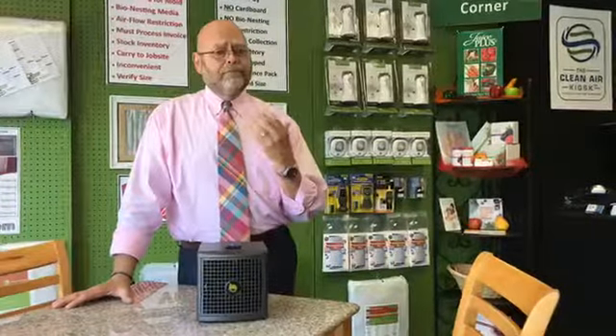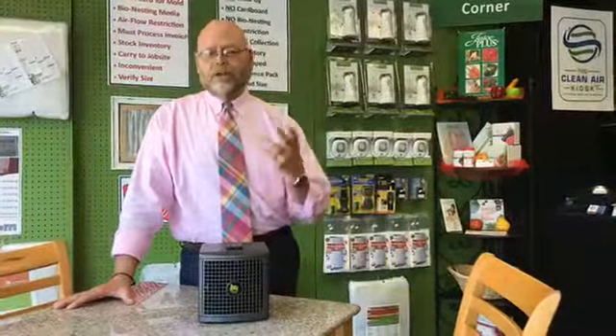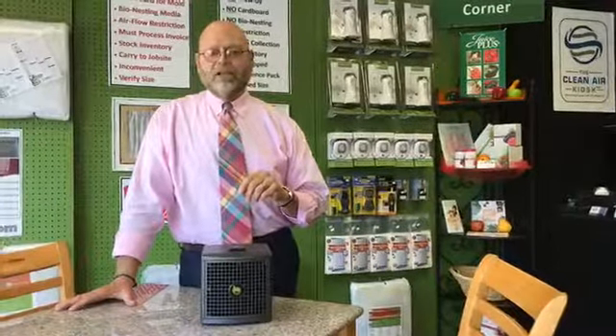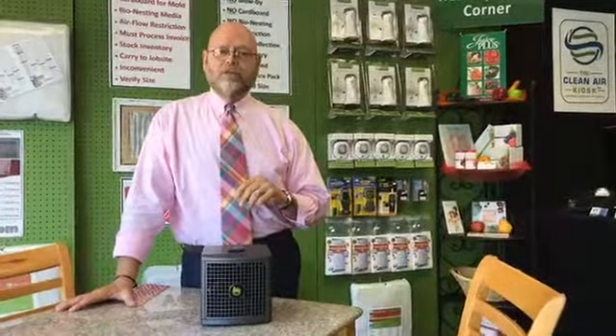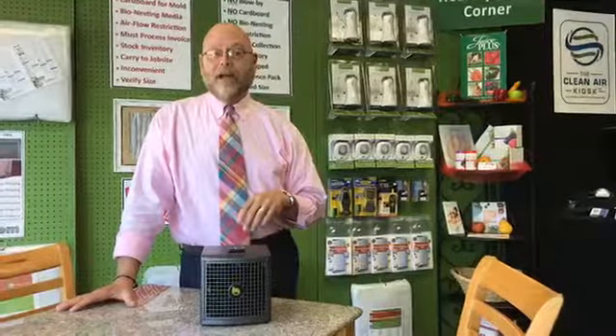Particularly, she likes the fact that it very efficiently knocks out cooking odors and especially chemical odors from the cleaning products she uses in her house — those things can trigger breathing difficulties. She's very impressed with it, and I was glad to hear that because she's a sweet lady and I'm glad we could help her out.